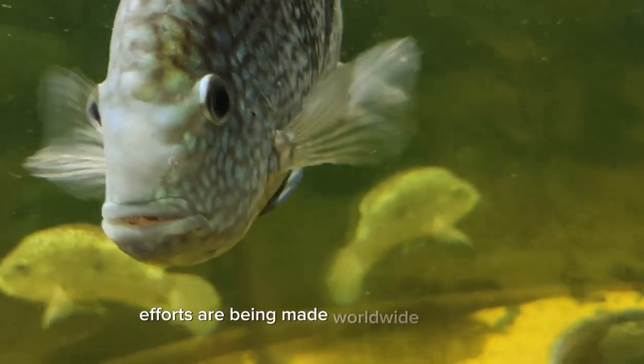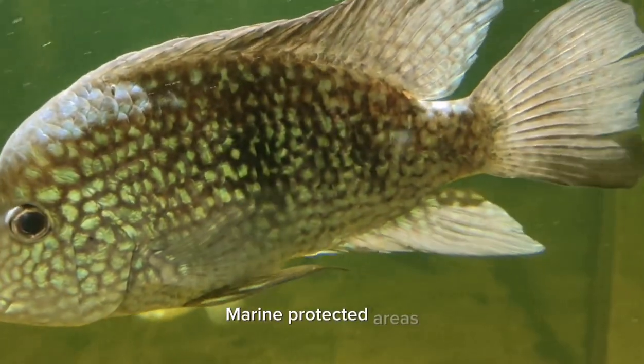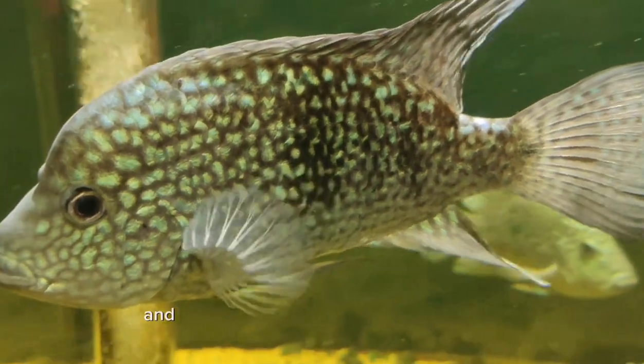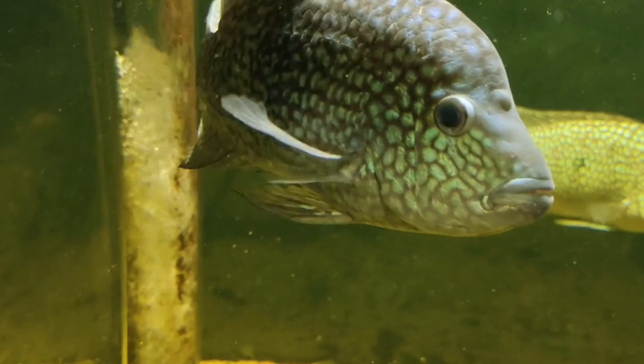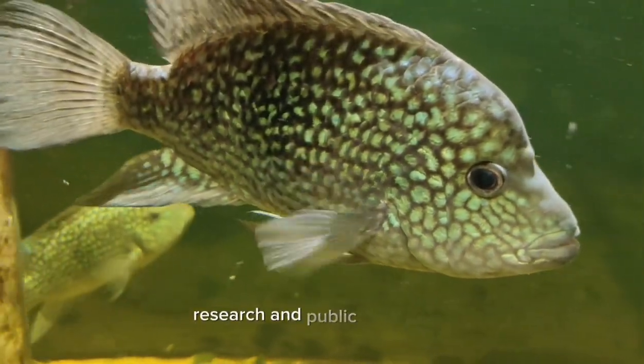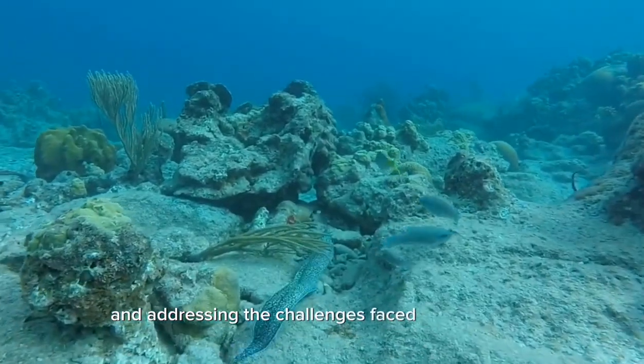Efforts are being made worldwide to protect and conserve coral reefs. Marine protected areas, sustainable fishing practices, and reducing pollution can all contribute to the preservation of these remarkable ecosystems. Additionally, research and public awareness are crucial in understanding and addressing the challenges faced by coral reefs.